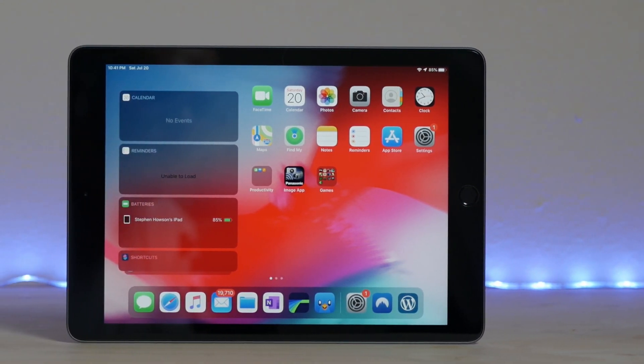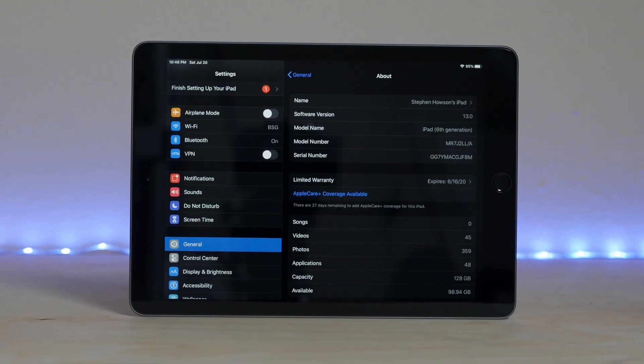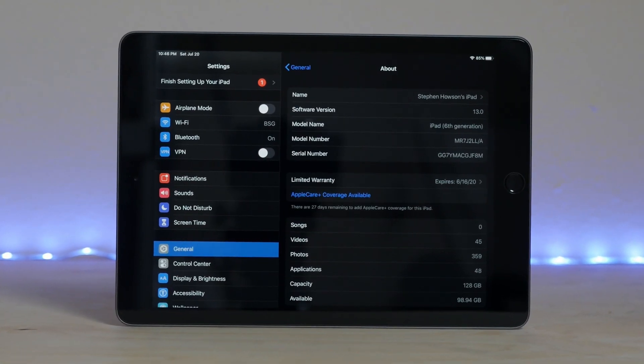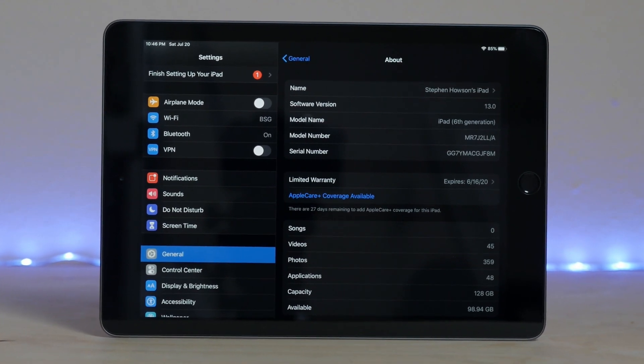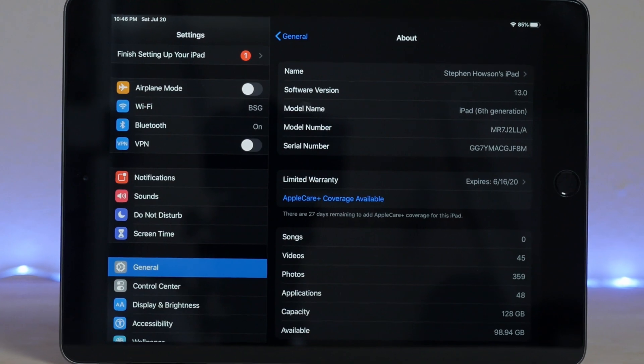Skip forward to 2019 — Apple announces iOS 13 and iPad OS, which is a tweaked version of iOS specifically for the iPad. Now that's still in very, very early beta right now, but I took the chance and loaded it on my 2018 iPad. And with that result, this video is to talk about how iPadOS fixed the iPad and made it a viable laptop alternative.